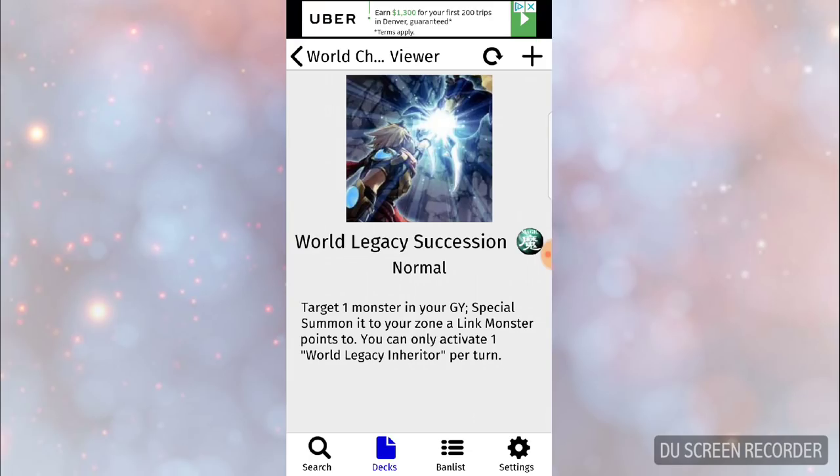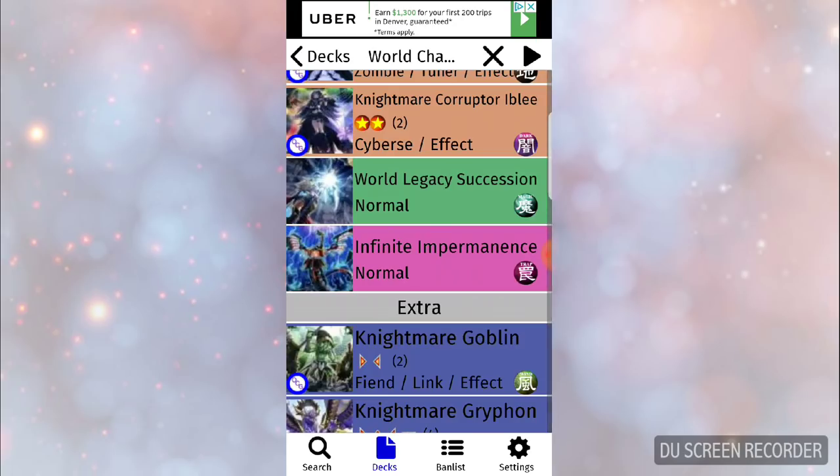Monster Reborn for Link Zones is pretty simple: if you have any link monster pointing to your zones in the main monster zone, you just target any monster in your graveyard and special summon it. It's a hard once per turn so I'd run one or two, but even if you open multiples, if you're playing this you're likely playing Troymarés so you have discard fodder. You can reset it with Griffin, it's fine — you get your draws, your effects, and free discard fodder.